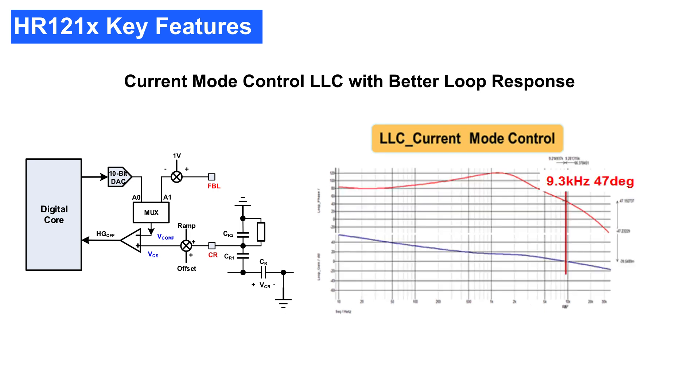Conventional voltage mode LLC control only works well for low bandwidth designs. However, the HR1210's current mode control scheme allows it to easily achieve high bandwidth. In other words, it can easily achieve both good stability and fast loop response at the same time.